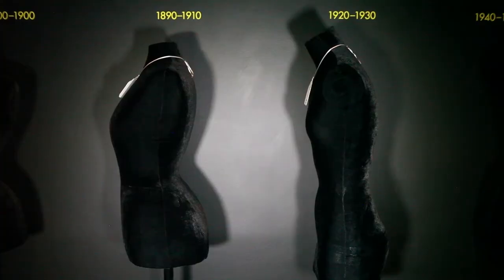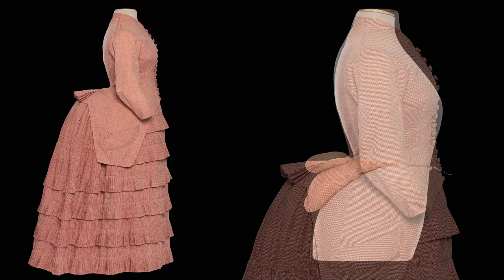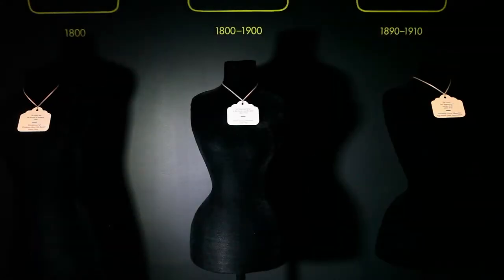Women's bodies did not suddenly change from the hourglass silhouette of the 1800s to the slender androgynous look of the 1920s. Women's bodies stayed the same. It was the change in fashion and corresponding undergarments that would create the new silhouette.